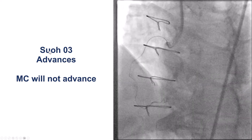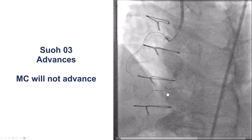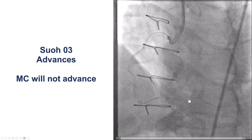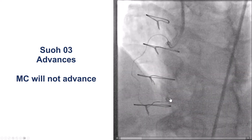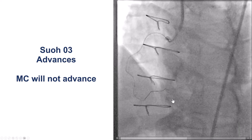We then switched to the SION Blue, which is a wire of choice for such cases because it is very soft — 0.3 gram tip load — and as a result, it is less likely to cause dissections or injury of the distal vessel.